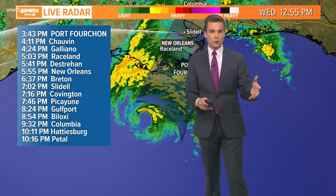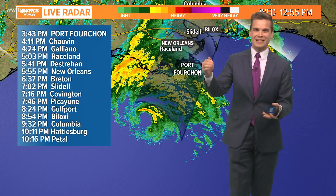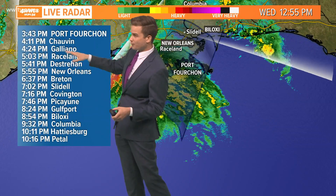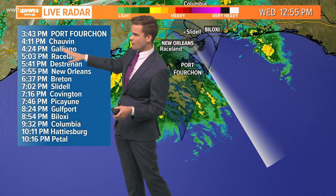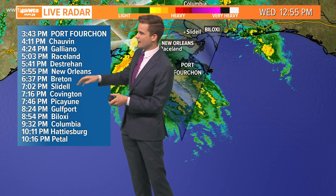To give you an idea of when you could really start to see those most intense winds — the winds are already picking up and will continue through the afternoon — when you could experience the most damaging 70, 80, 90 mile per hour winds, here's the timeline: as you get to the coast, Chauvin, Galliano, between four and five o'clock is when it looks like the worst of the winds will start to pick up.